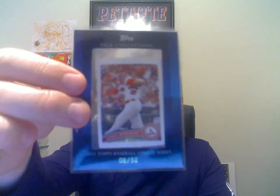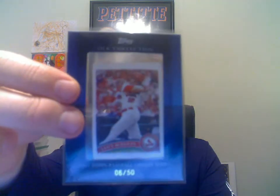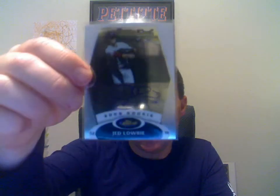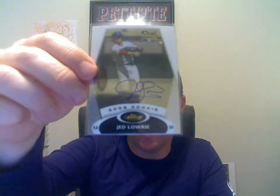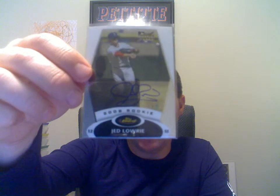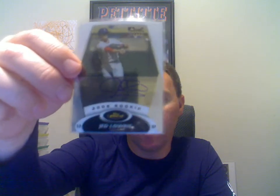A 2011 Lance Berkman Topps Silk Collection, numbered to 50. And another Jed Lowry — this one is an auto, 2008 Finest. I made this trade before he came to the Astros, and the day after I made this trade it was announced that he was traded to the Astros. So that was pretty cool.